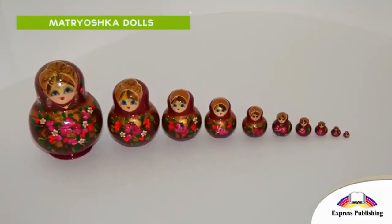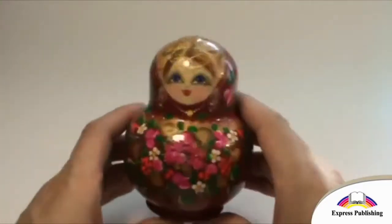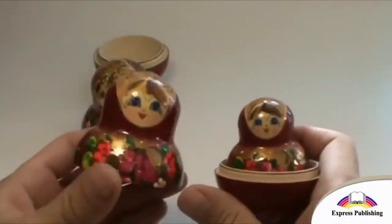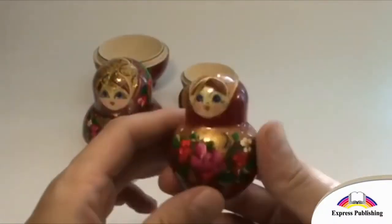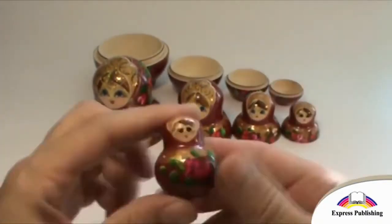These are Matryoshka dolls. They are from Russia. They are a set of dolls, one inside the other. The outside doll is big, but the inside doll is very small.